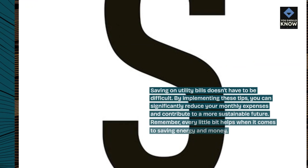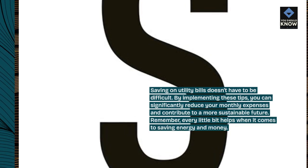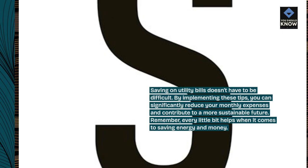Saving on utility bills doesn't have to be difficult. By implementing these tips, you can significantly reduce your monthly expenses and contribute to a more sustainable future. Remember, every little bit helps when it comes to saving energy and money.